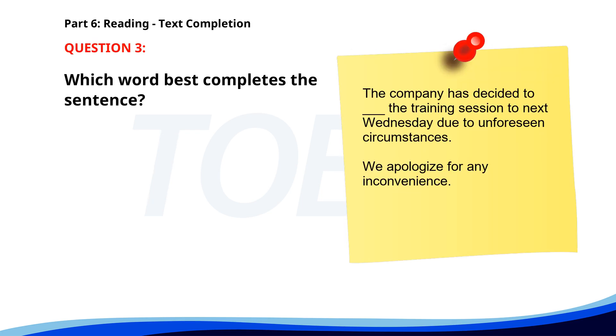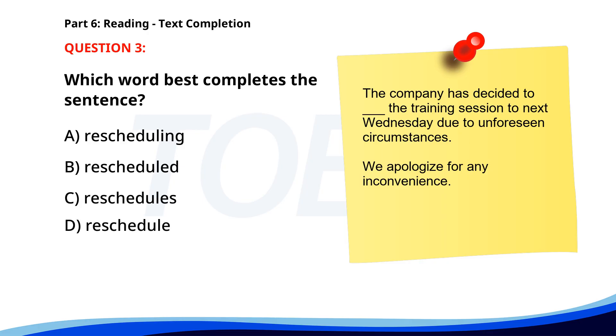Number 3. 'The company has decided to ___ the training session to next Wednesday due to unforeseen circumstances. We apologize for any inconvenience.' A. Rescheduling. B. Rescheduled. C. Reschedules. D. Reschedule. The correct answer is D. Reschedule.